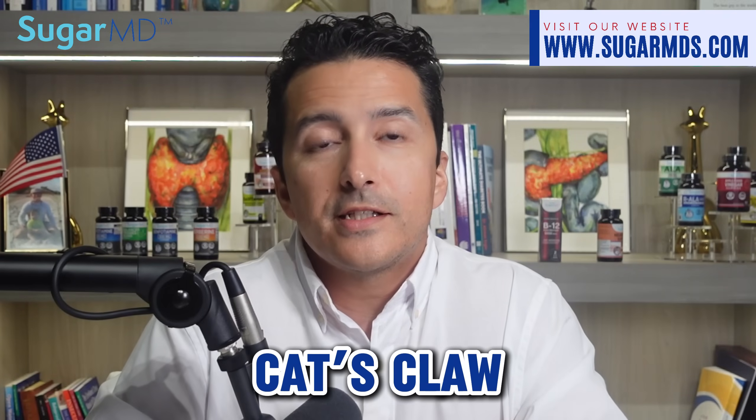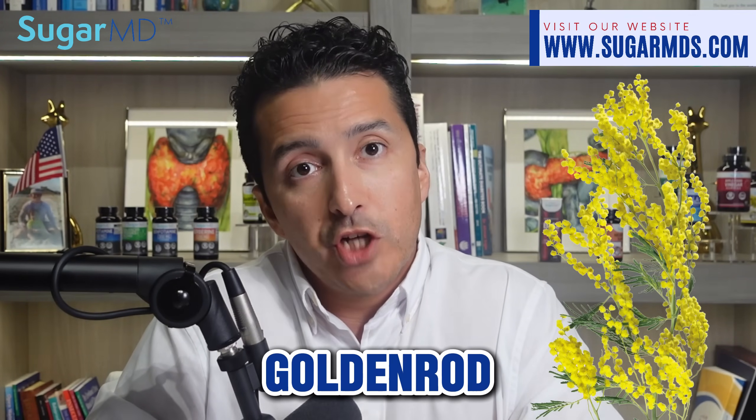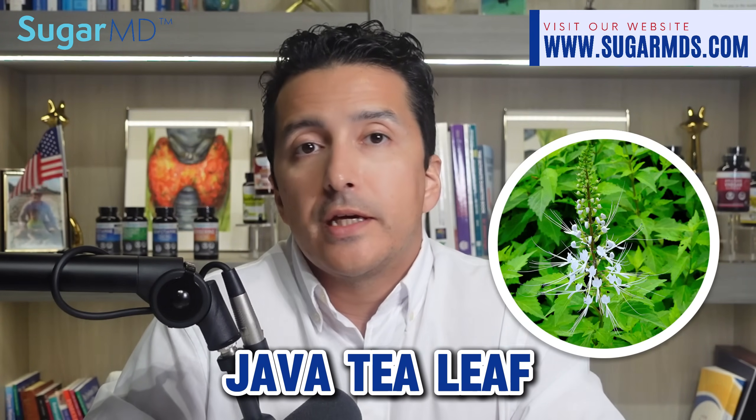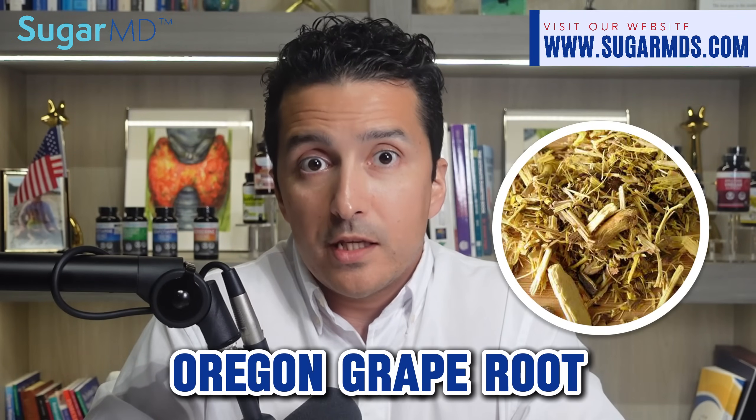Yohimbe is primarily used for aphrodisiac properties, but you don't want to overdo that — your kidneys can pay for it. Cat's claw is great for inflammation, but might not be safe if you have kidney issues. Goldenrod is good for urinary health in general, but too much of it can be a problem. Java tea leaf has diuretic properties — similar to any other diuretic, it could be a problem if you use too much. Oregon grape directly interferes with kidney function, so that definitely should be avoided.